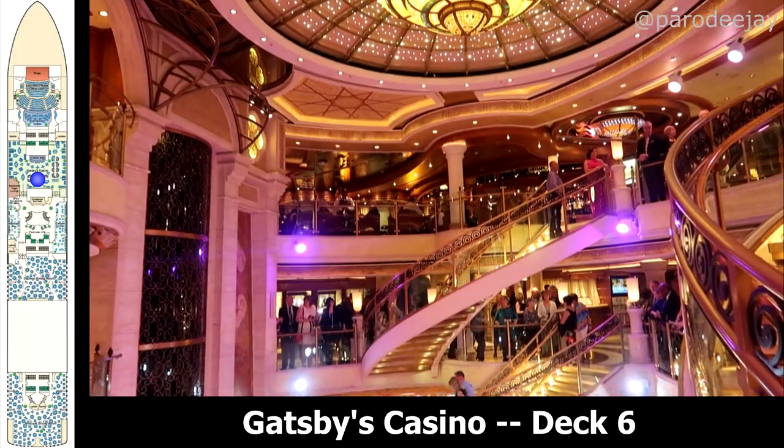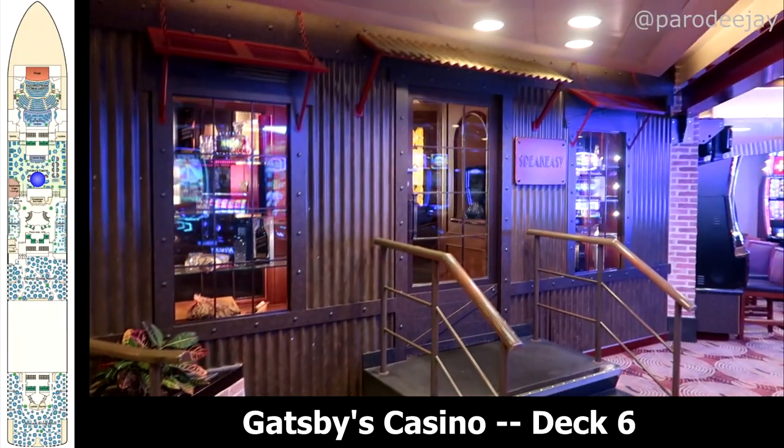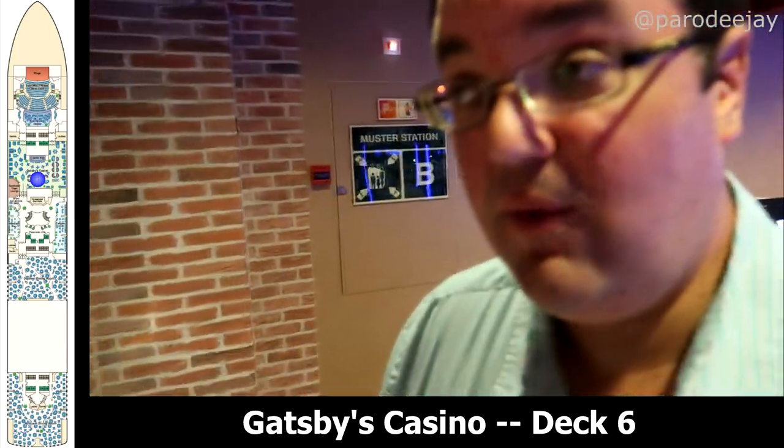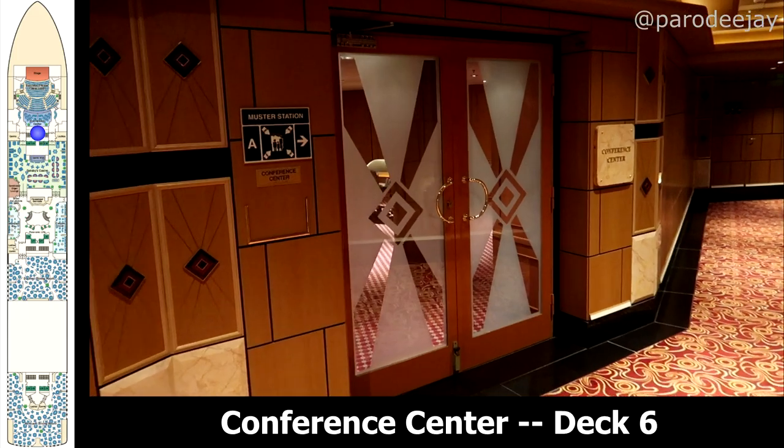Moving back through the piazza forward, you come to Gatsby's Casino, the casino bar, and the Speakeasy Cigar Lounge. We don't really have a ton of footage of this area, just a few shots of us passing through, because a lot of times they're not really comfortable with you videoing in the casino when it's open.